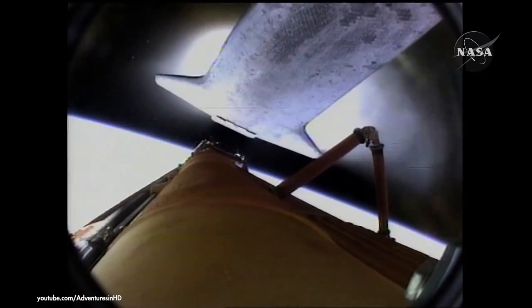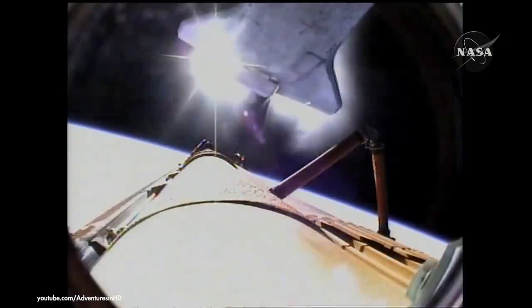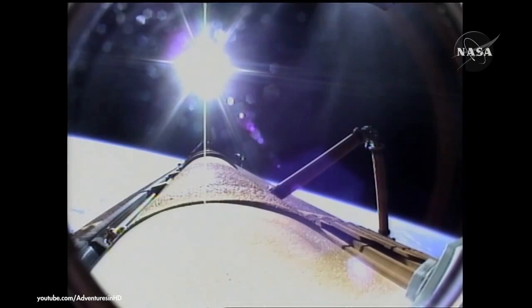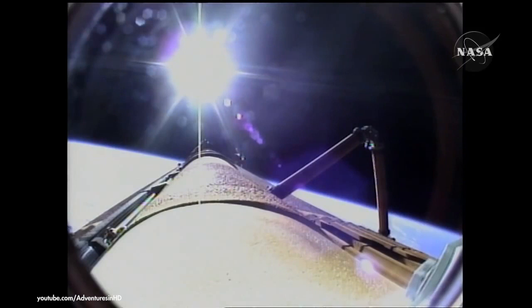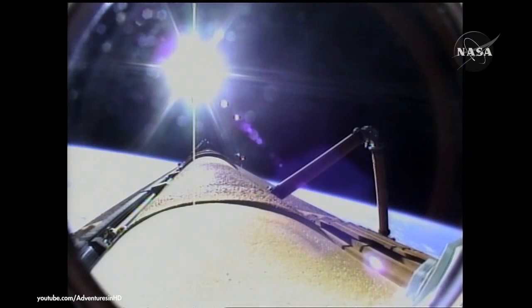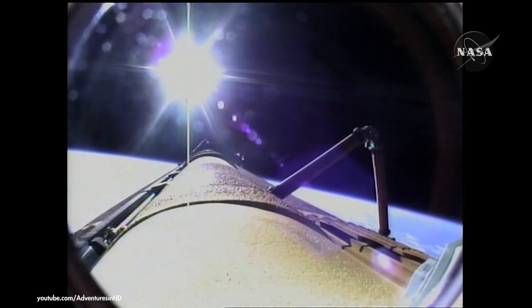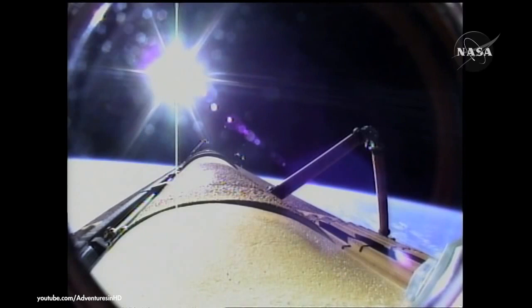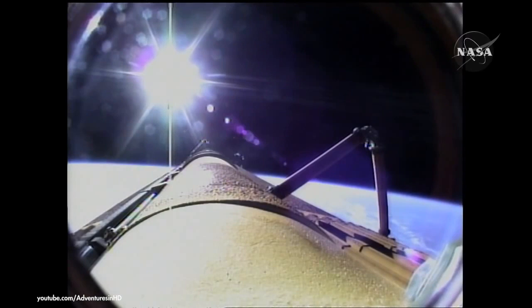The bird's-eye view from the external tank camera of external tank separation — Atlantis now in its preliminary orbit. Commander Charlie Hobaw will now maneuver Atlantis so that cameras embedded in the shuttle's umbilical well can perform photography of the discarded external fuel tank. Mike Foreman and Leland Melvin are about to use digital still and video cameras to capture handheld imagery of the tank for downlink a few hours from now. A flawless climb to orbit for the shuttle Atlantis and its six crew members, en route now to the International Space Station.